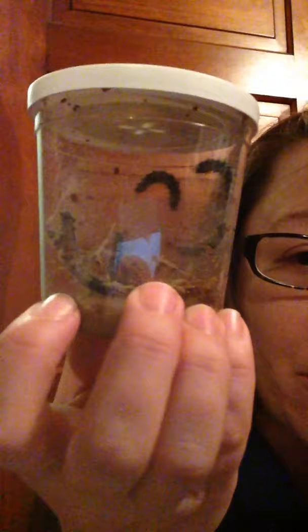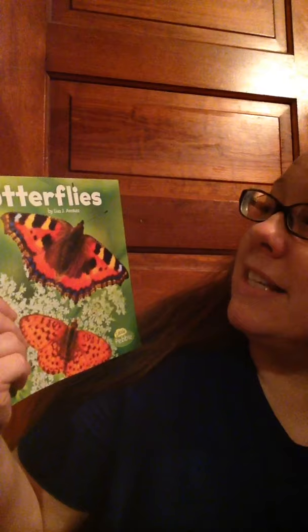It's very exciting. So I'll share videos and pictures of our caterpillars so that we can watch how they change and how they grow. And I have a very special story I want to share with you today. It's called Butterflies, by Lisa J. Amschwitz. In this story, the illustrations are real photographs. Remember in class how we've talked about illustrators using different techniques to make their pictures.